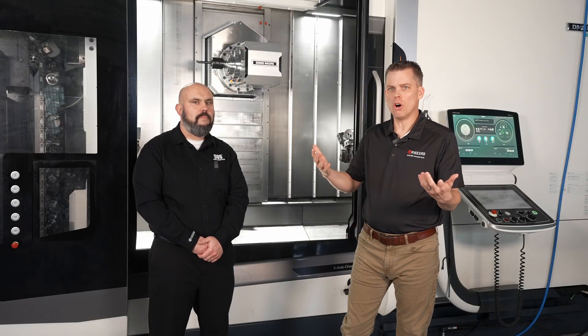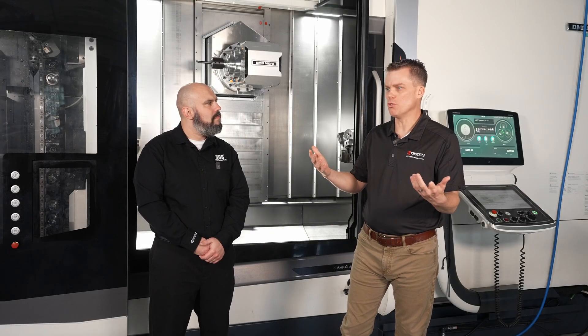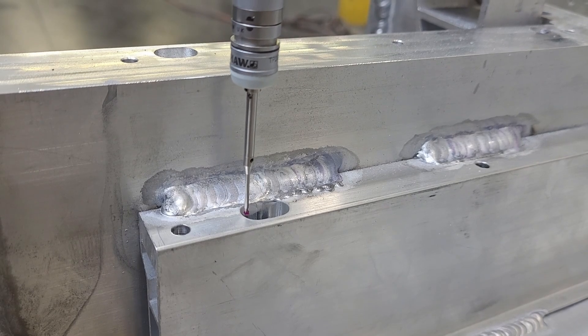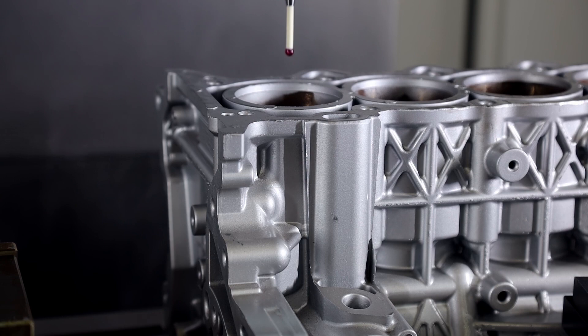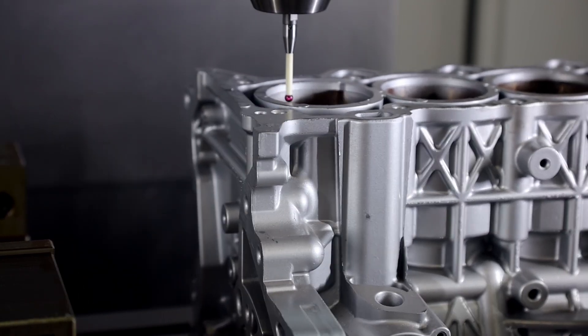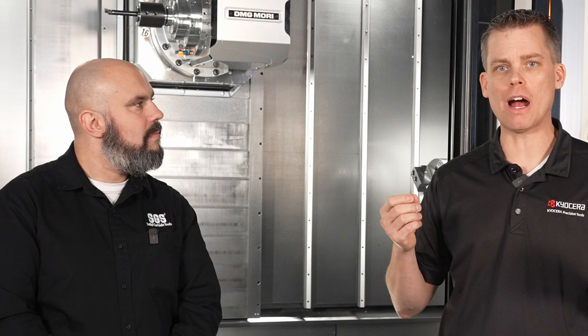We all have to consider where we might be using the wrong tool for the job. If you're struggling with a hole size or tolerance, especially in tough materials, that may mean the drill type is wrong. Or maybe if you're seeing poor finishes or burrs, that might suggest an improper geometry on the inserts, the tip, or the wrong style of solid carbide.